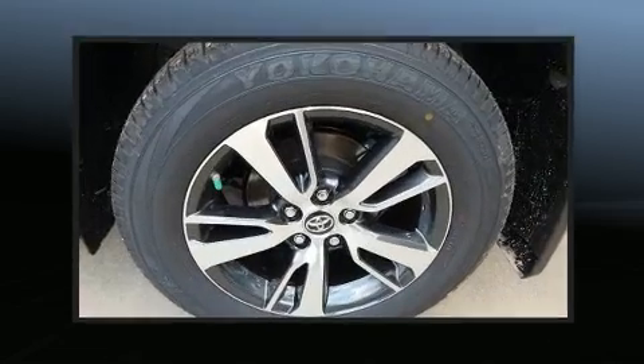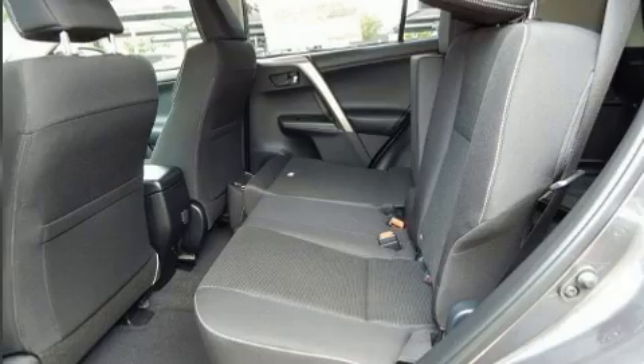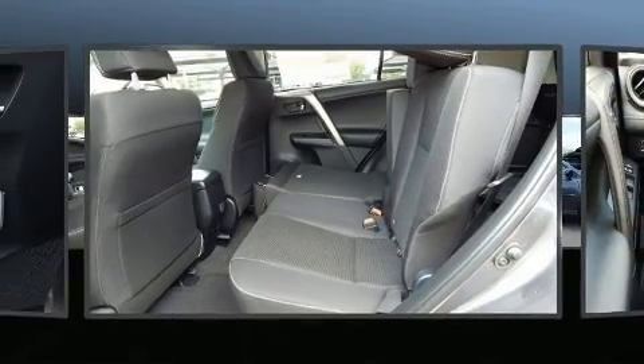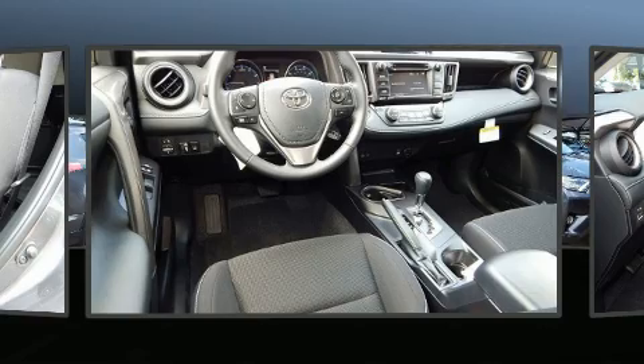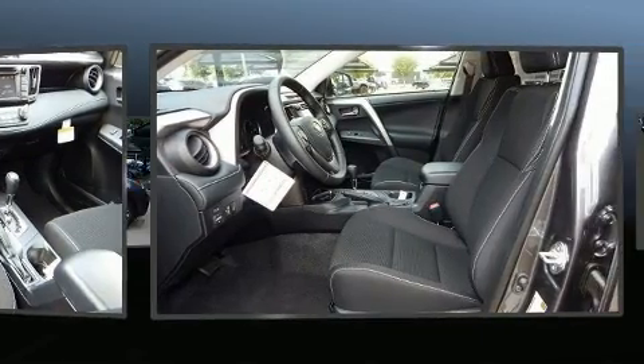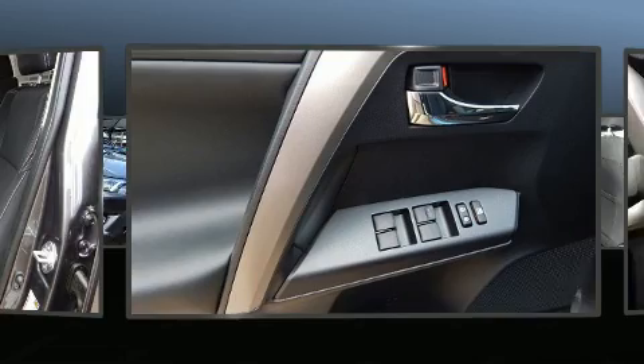Standard features include remote keyless entry, a tachometer, a leather steering wheel, an outside temperature display, front fog lights, blind spot sensor, a roof rack, and cruise control.